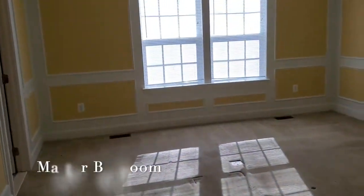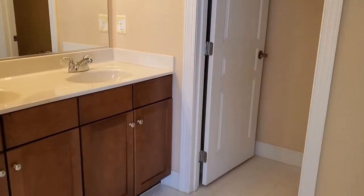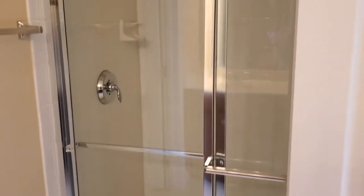Master bedroom, and then we have the master bathroom with large walk-in shower.